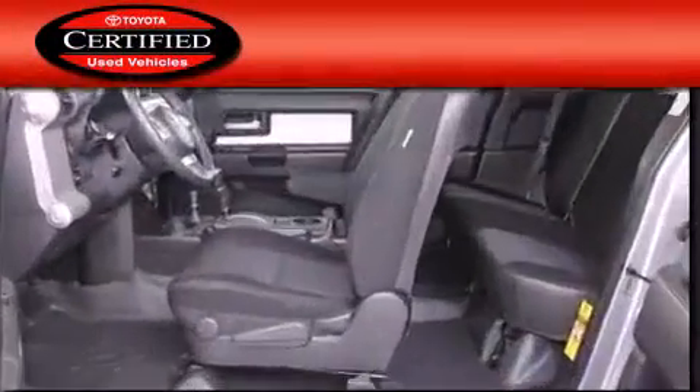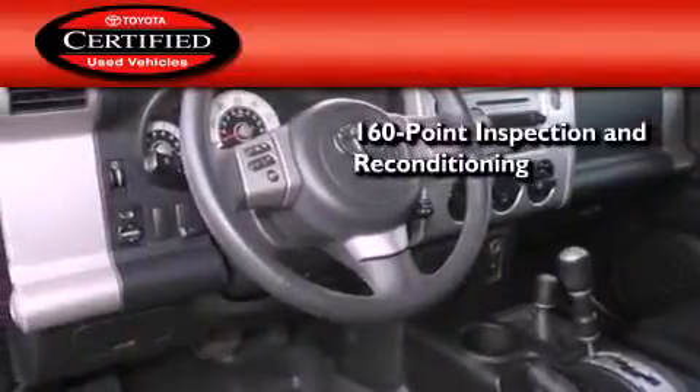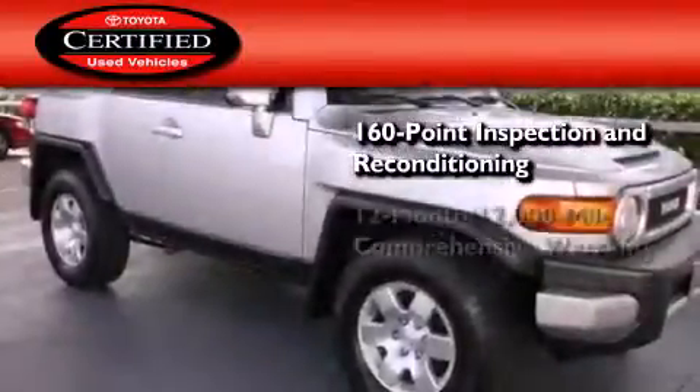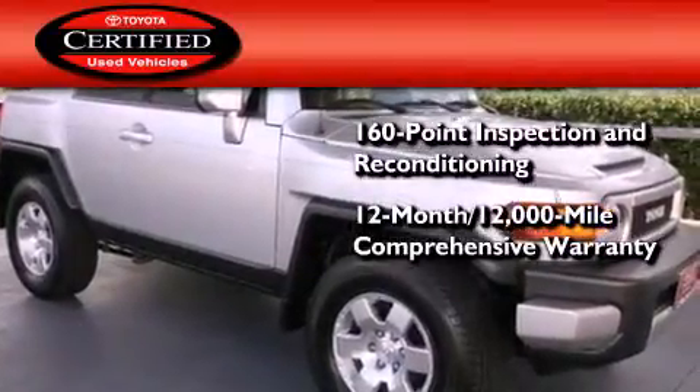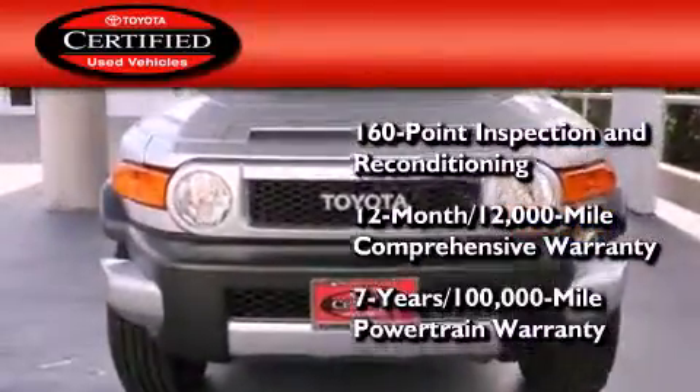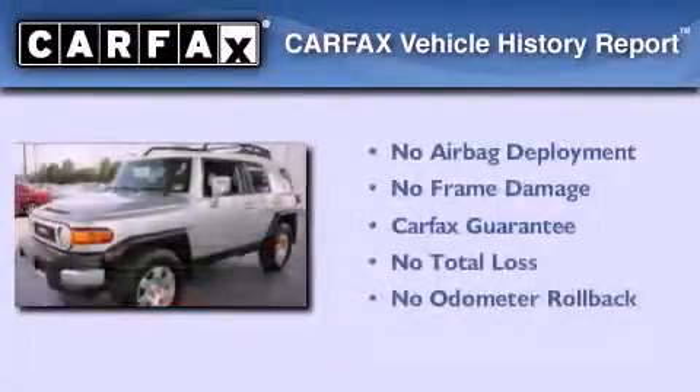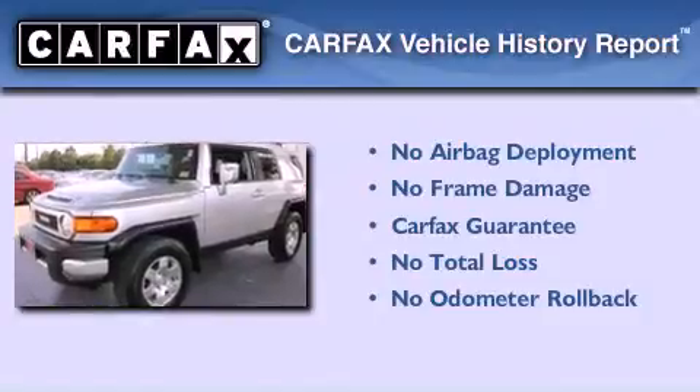Toyota's certification includes a 160-point inspection and an extensive reconditioning process, plus a 12-month, 12,000-mile comprehensive warranty and a 7-year, 100,000-mile powertrain warranty. Not to mention that this Toyota qualifies for the Carfax Buyback Guarantee.